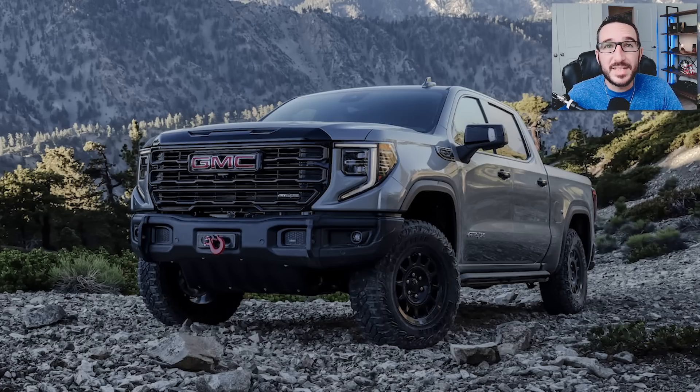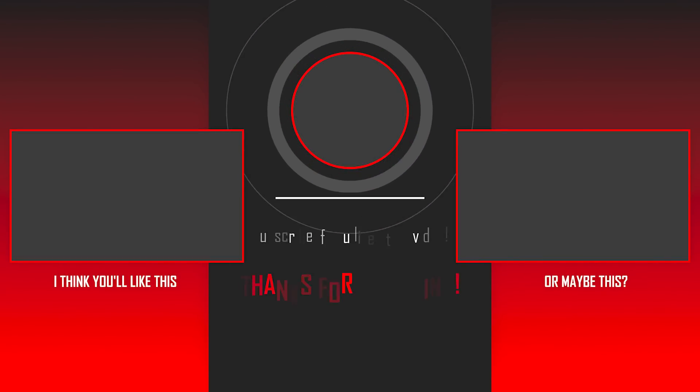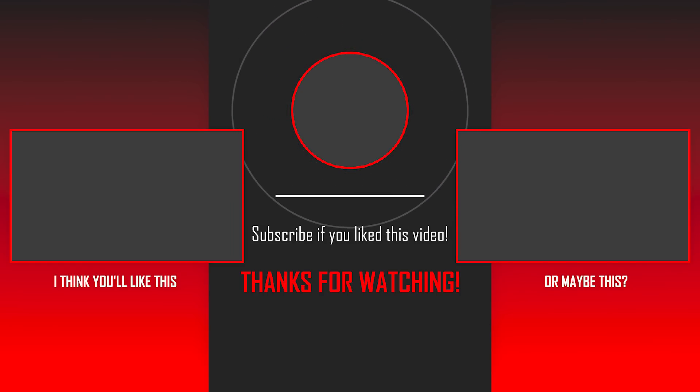Let me know in the comments below what you guys think of this thing — the likes, the dislikes, everything in between. If you made it this far in the video, help me out by smashing that like button. Subscribe if you haven't already for fresh General Motors-related news and content every single week, and I will see you all in the very next video. Thanks again for watching, guys, and have a great weekend.